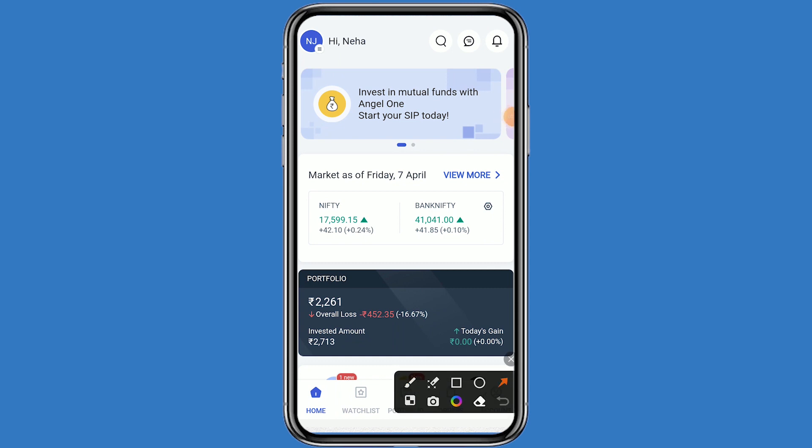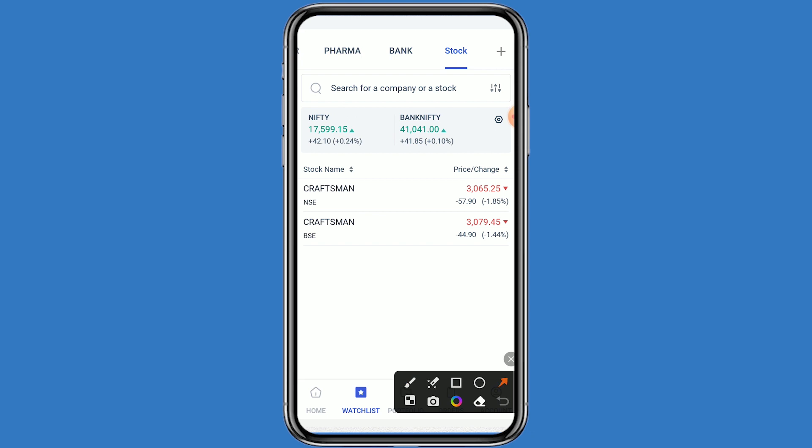Hello guys, welcome back to my channel. Today we are talking about Craftsman Automation stock. Let's come to the Angel One platform and click on the watchlist. This stock belongs to both NSE and BSE and is currently trading at 3065 rupees, down by minus 1.85 percent.